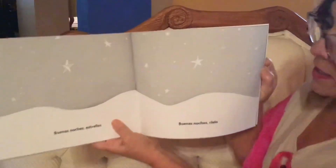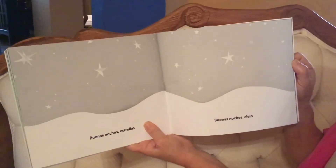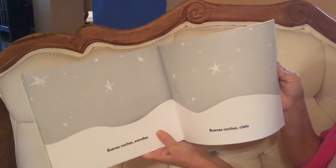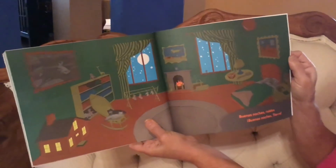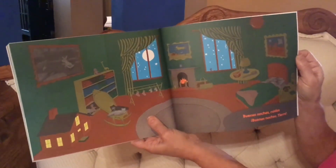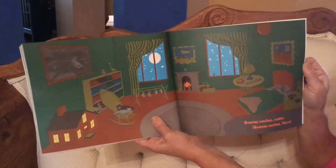Buenas noches estrellas. Good night stars. Buenas noches cielo. Good night sky. Buenas noches ruidos. Buenas noches tierra. Good night sounds. Good night world.